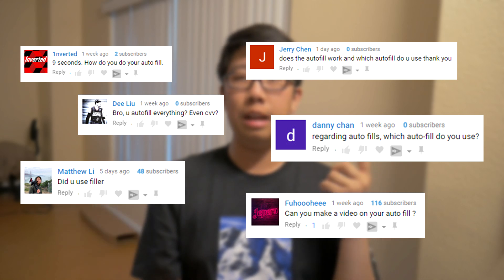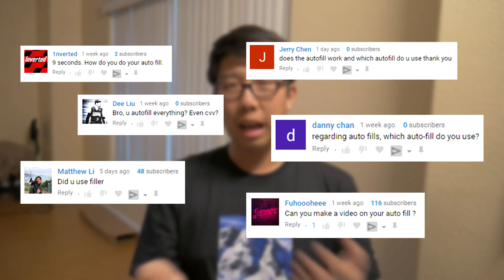Hey, what is up guys, this is Cloudy, and today I'm dropping one of my most requested videos in recent weeks, which is how I set up my autofill and what autofill I use. A few people asked me how to set up my autofill — they said I do really well on live copping and cop stuff really efficiently. A lot of people get card declined and I just haven't gotten card declined, which is really lucky.